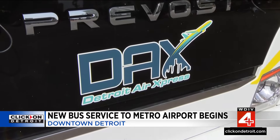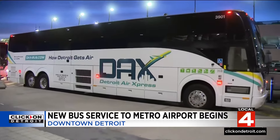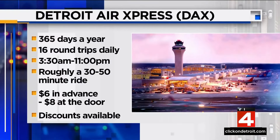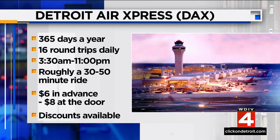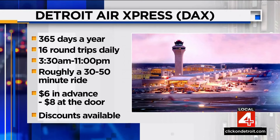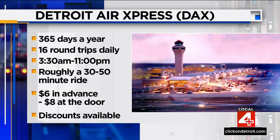This morning, Detroit Air Express service launched. One of the first on board — the ride out to Detroit Metro, about 30 minutes. It was quick, easy, and affordable. Let's look at the numbers: this service is available 365 days a year, even on holidays. There will be 16 round trips per day. The first bus takes off at around 3:30 in the morning, and the last one departs at 11 p.m. The ride can vary between 30 and 50 minutes. It will cost you $6 if you purchase a ticket in advance, or $8 at the door.